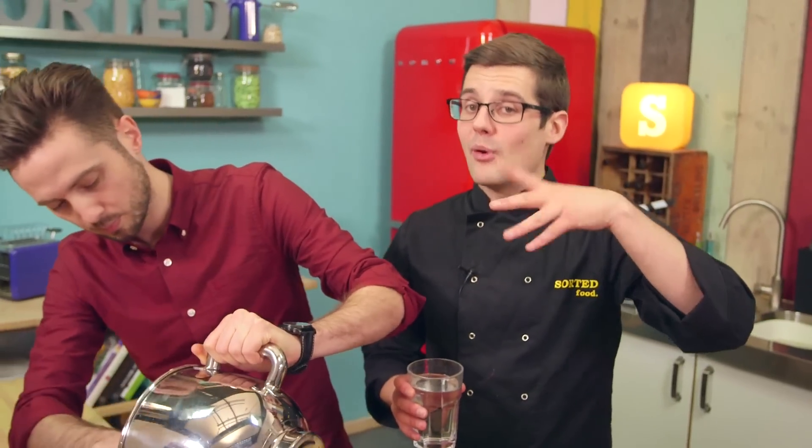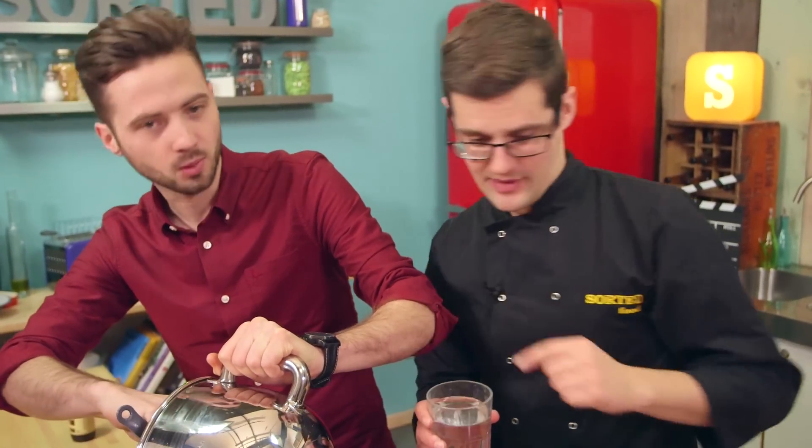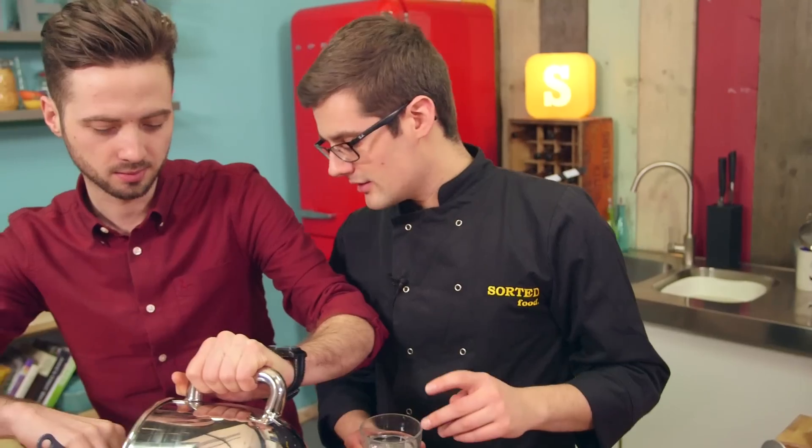Bring it up to a boil, boil it for about a minute, and then comes the weird bit. You're going to have to trust me. Weird bit? Why do you say weird bit? Trust me when it gets weird.